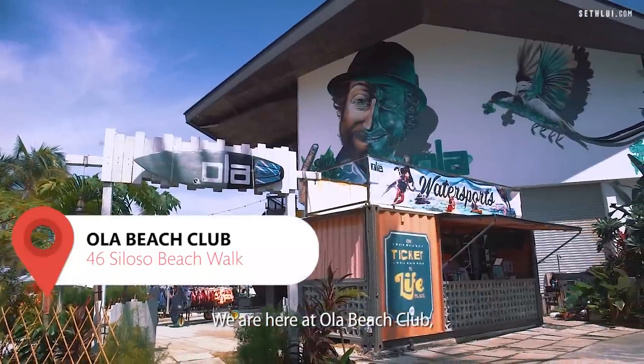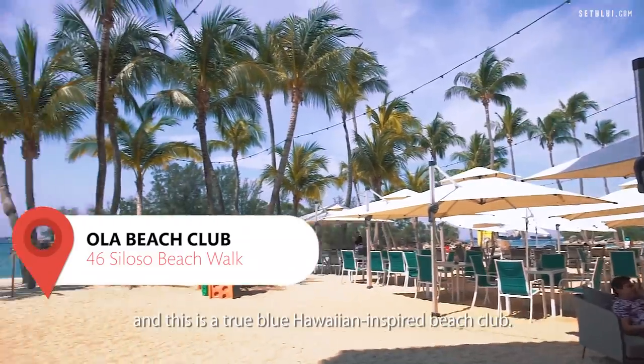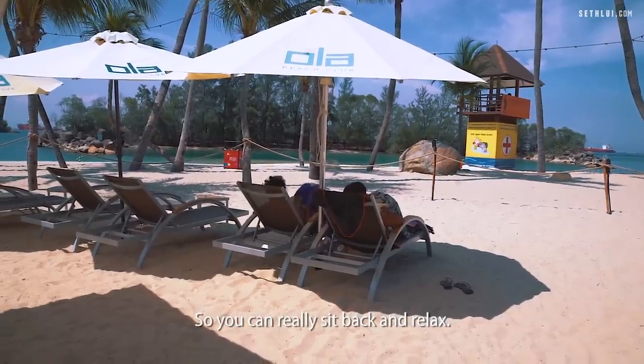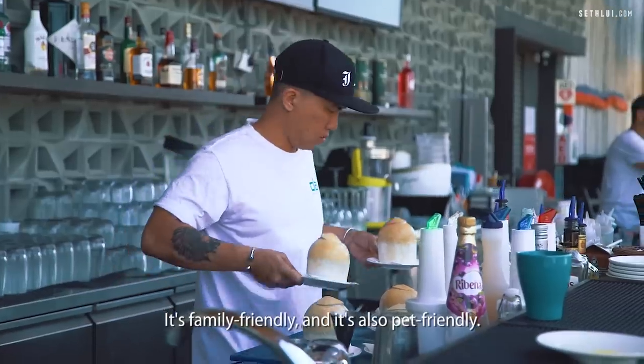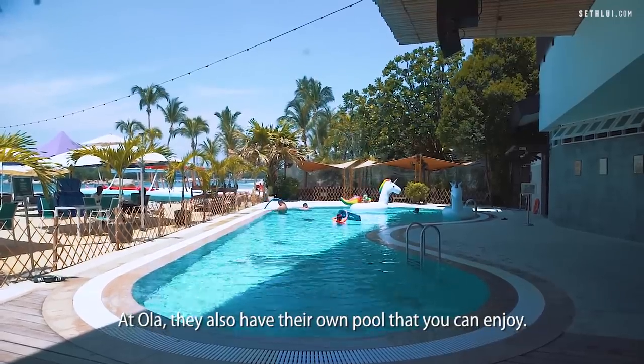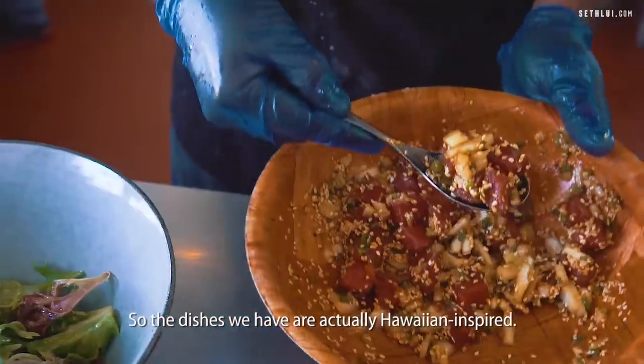We are here at Ola Beach Club, a true blue Hawaiian-inspired beach club where you can sit back and relax. It's family friendly and also pet friendly. At Ola, they also have their own pool that you can enjoy. The dishes are Hawaiian inspired.